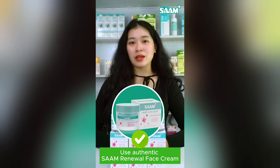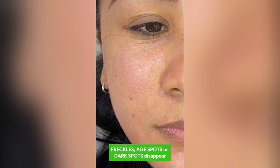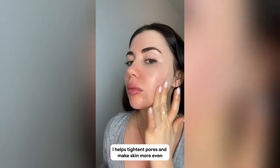Try using one jar of Psalm Renewal Face Cream from today. With its ability to prevent melanin development, it can make freckles, age spots, or dark spots disappear at the same time. It also helps tighten pores and make skin more even.